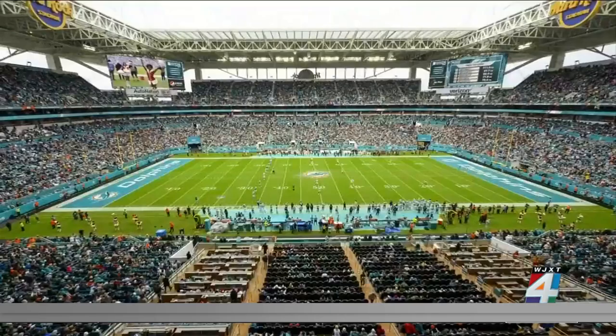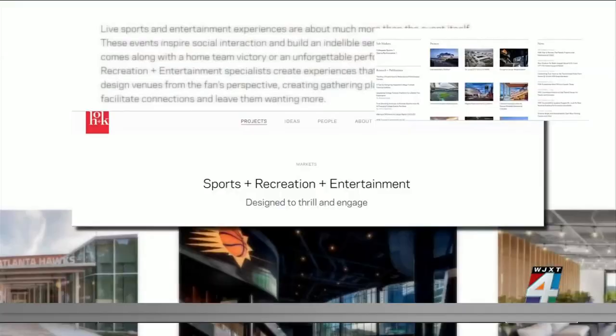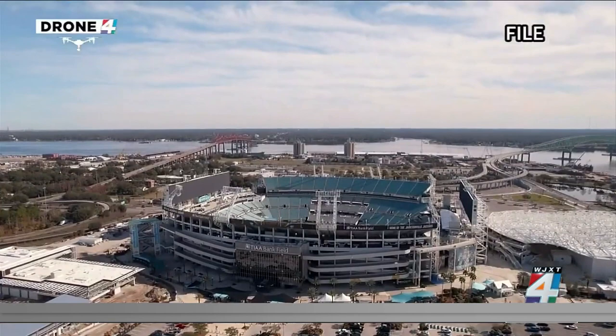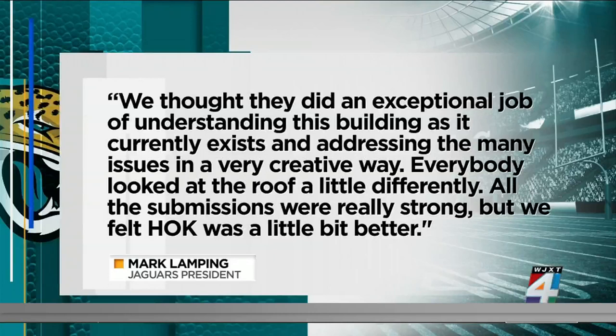Now some of those stadium upgrades are closer to becoming a reality. A recent report from Venues Now shows that the Jags have selected global design firm HOK to spearhead the project. In addition to a shade roof, the preliminary report shows downsizing from about 67,000 seats to about 60,000 fixed seats. Lamping told the publication, 'We thought they did an exceptional job of understanding this building as it currently exists and addressing the many issues in a very creative way.'